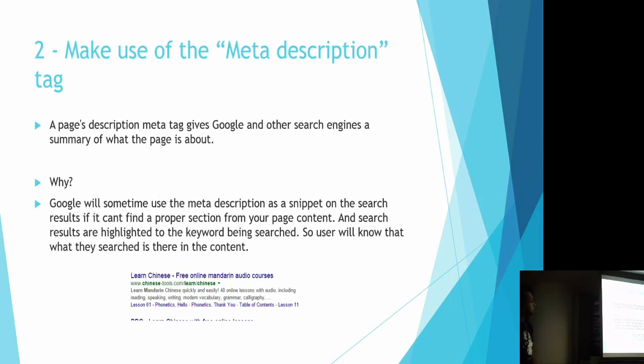The second tip is to make use of the meta description. There are three or four meta tags in each website. You can give a description for your page when creating the website. Google shows a description in search results, and if Google can't find proper wording on your page, it will use the meta description. The keyword you search for will be highlighted in the meta description, which tells the user that what they're looking for is in the web page.